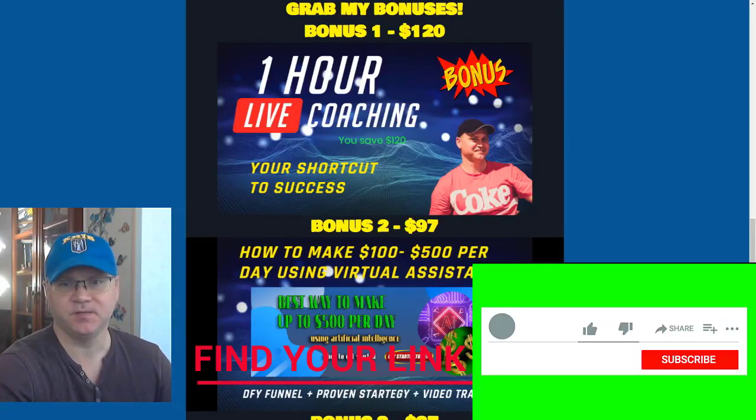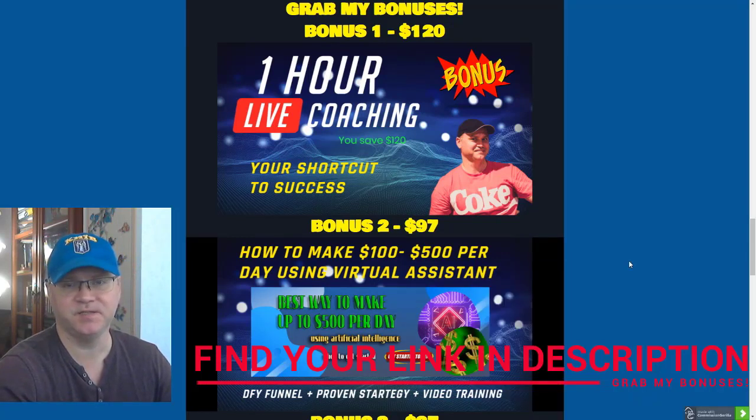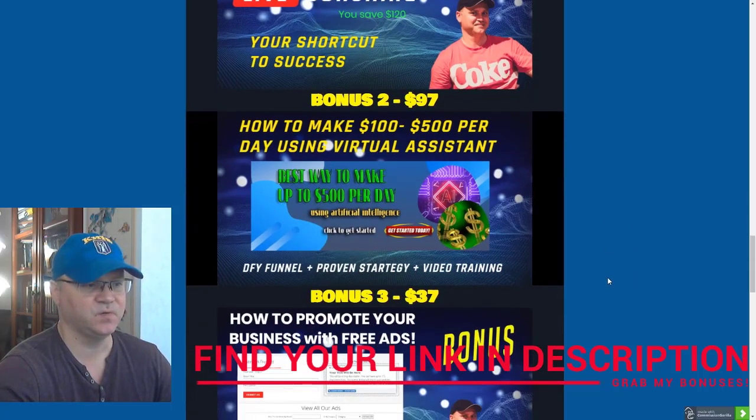Let's talk about some bonuses which you will get if you buy this product using my affiliate link. The first bonus is a one-hour live coaching session with me. I charge a minimum of $120 per hour for my live coaching sessions, and you will actually learn how to start making at least $100 per day using affiliate marketing strategy.